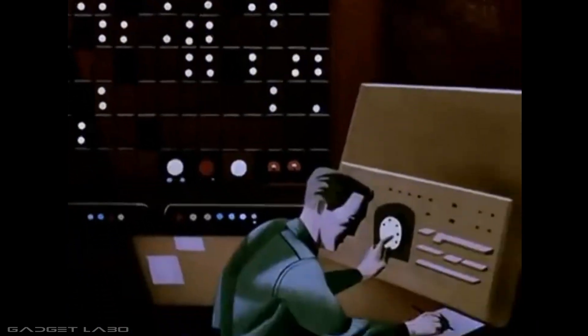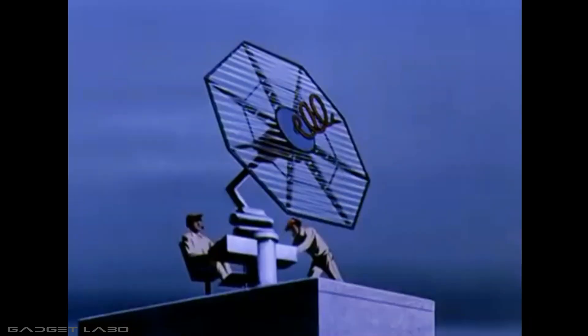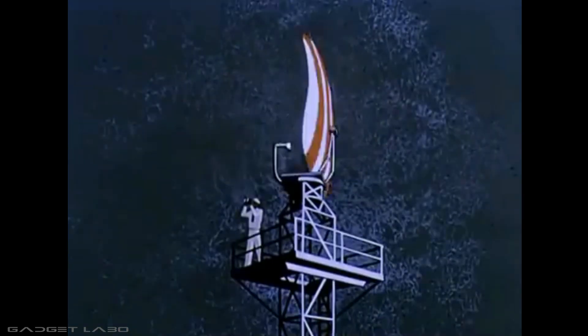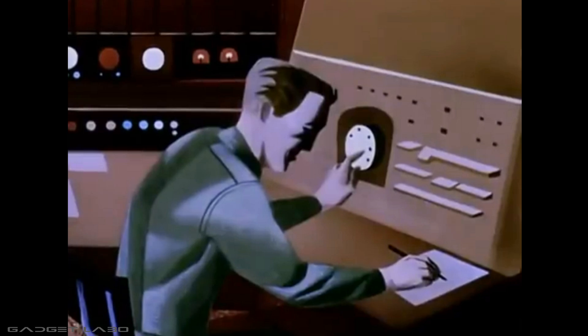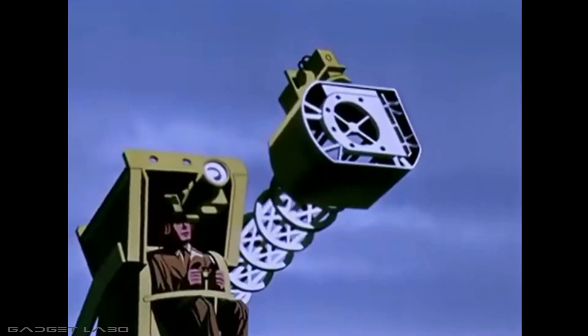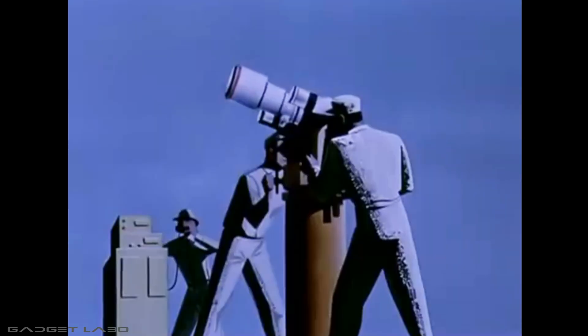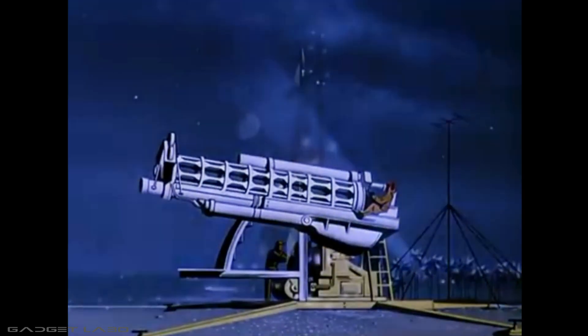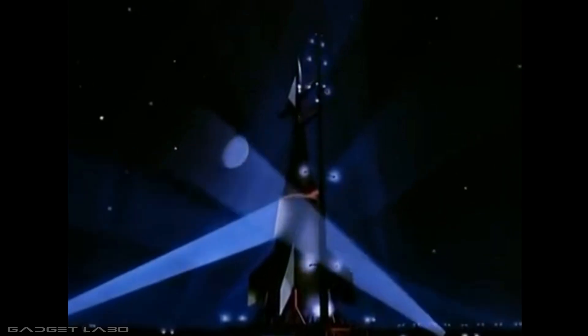The tracking radars report ready and are standing by. The optical tracking stations are poised and ready to follow the rocket in its upward flight.